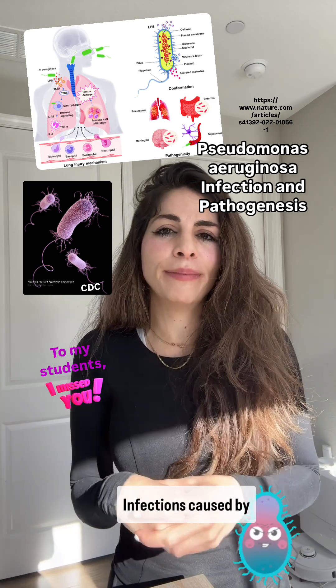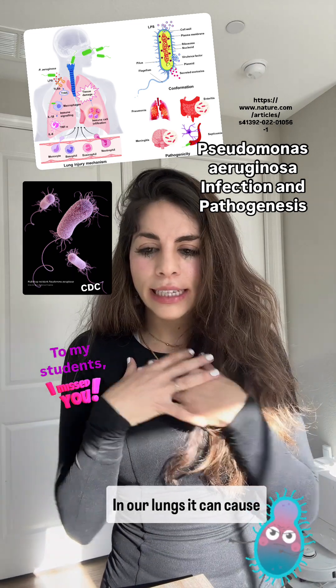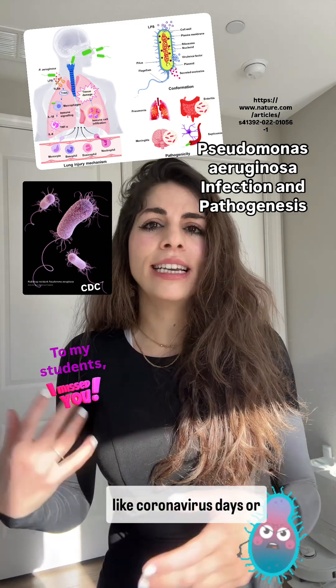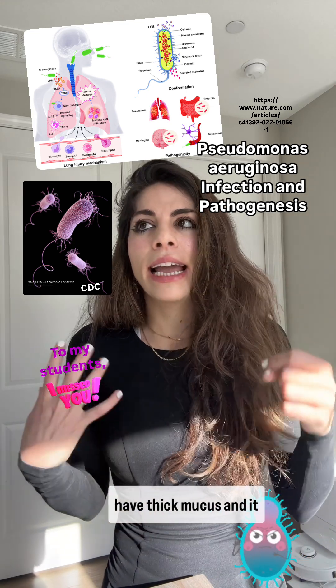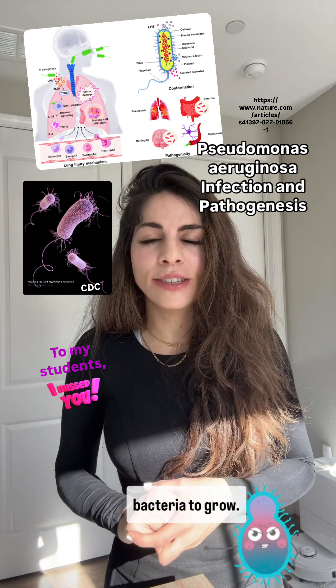Infections caused by Pseudomonas can affect various parts of our body. In our lungs, it can cause pneumonia, especially in people who are on ventilators, like during the coronavirus days, or in people with conditions like cystic fibrosis. People with cystic fibrosis have thick mucus that builds up, creating a perfect environment for bacteria to grow.